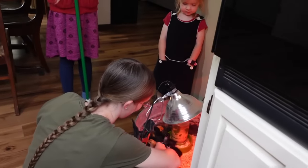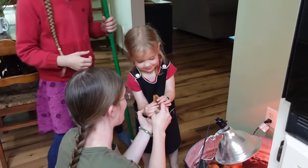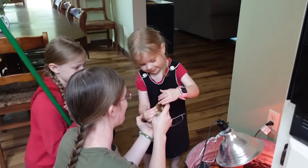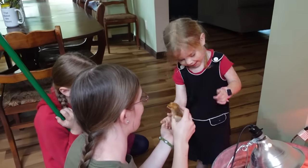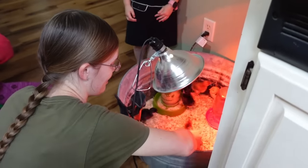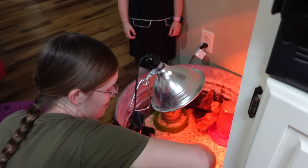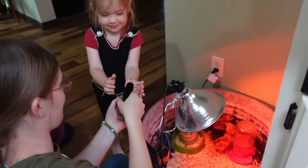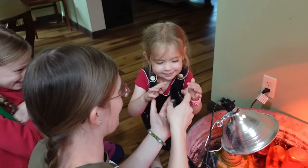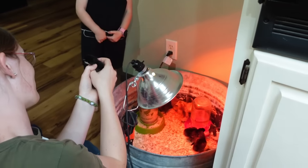Rebecca says she wants to hold a chicky — just pet it gently. These are ones that a mama hen outside hatched out. We left her with three to raise because she wants to be a mama really bad. We took these others in the brooder.